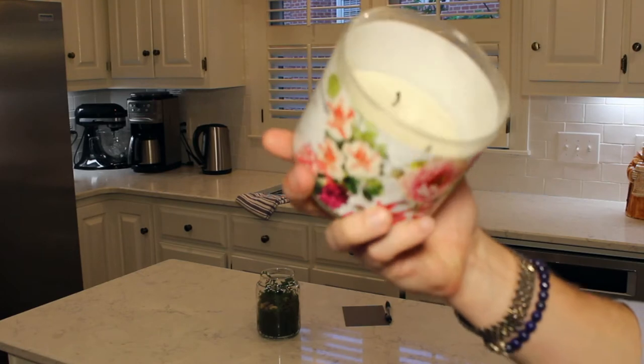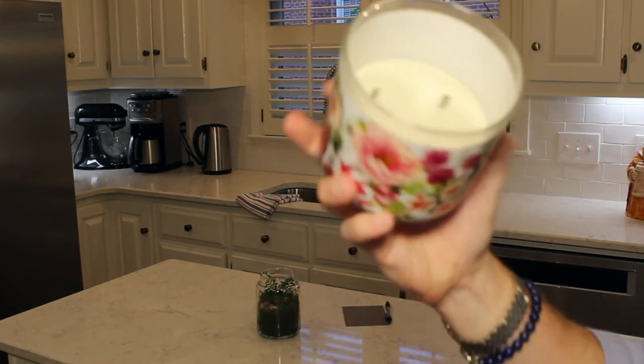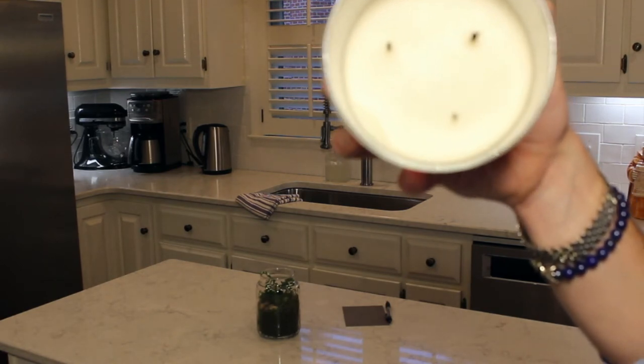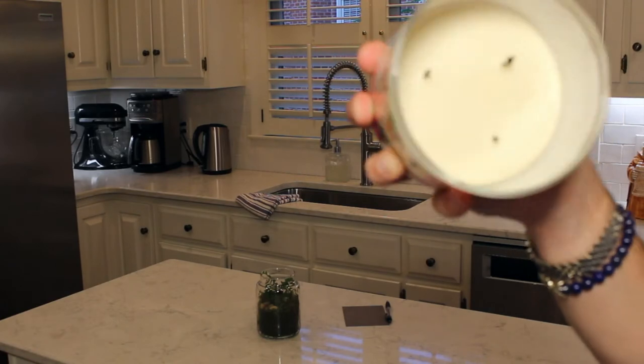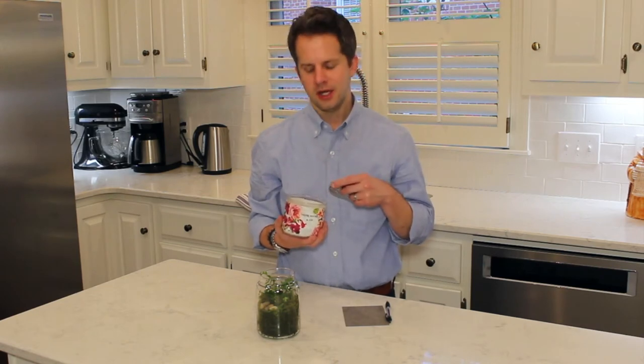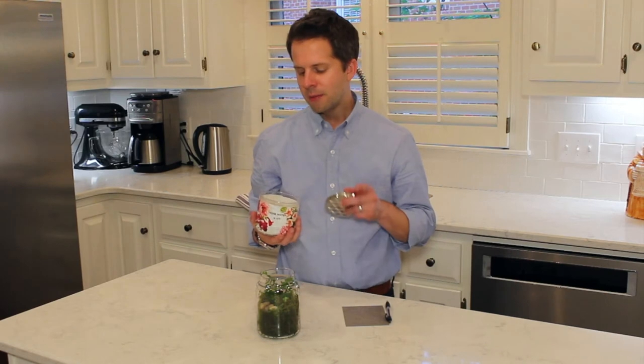The candle has three wicks on the inside and has performed really well — you can see there's not a lot of wax sitting on the sides of the jar. It's burned really clean. The wax has not discolored or become murky; it's still pretty white. I've burned this candle about two thirds of the way through. In the last burn I noticed just a little bit of black swirls — maybe one or two — and the wick burned slightly unevenly, but that may be user error from trimming. These wicks have performed really well overall.